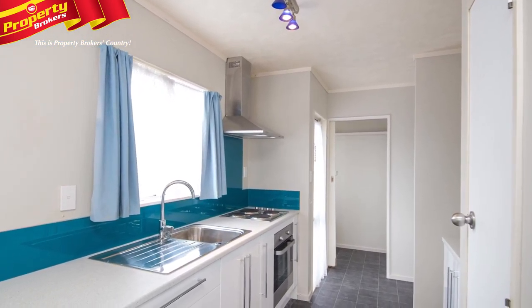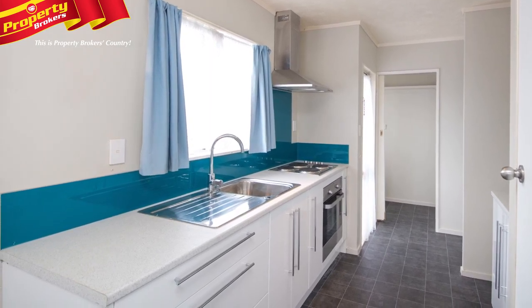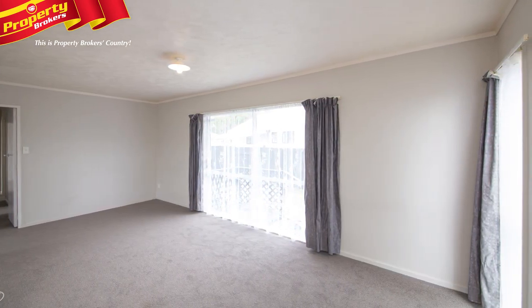You don't need to lift a finger after having just completed a makeover with a stunning new kitchen and all new appliances. The open plan living flows out to your own backyard via a ranch slider.